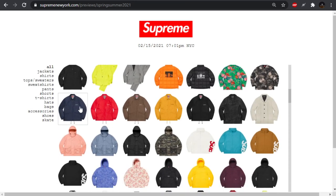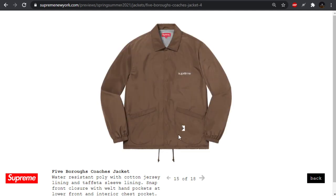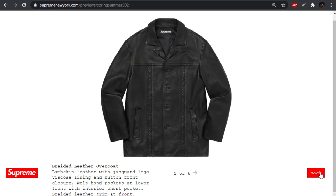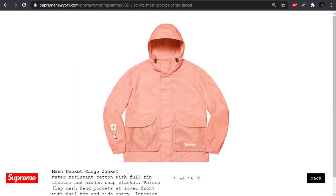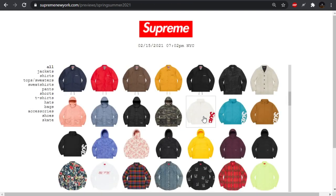Moving forward we have some more track jackets with that Polartec lining — the Five Boroughs coach's jacket. They have the names of the boroughs on the bottom, which is very subtle. Moving forward we have the leather overcoat. This is gross — not sure if you're trying to look like Donnie Brasco or something. Moving forward, the mesh pocket cargo jacket — it's got some subtle Supreme branding and big pockets on the chest. It is what it is.